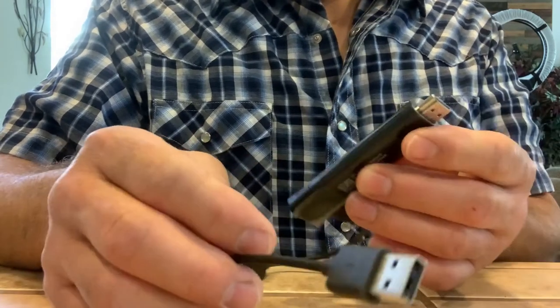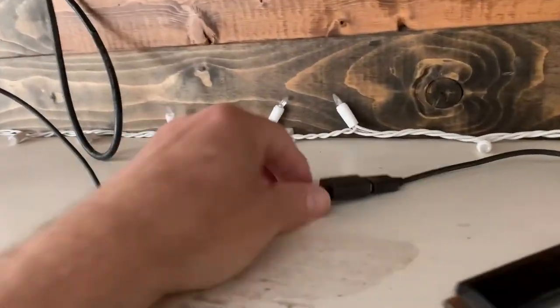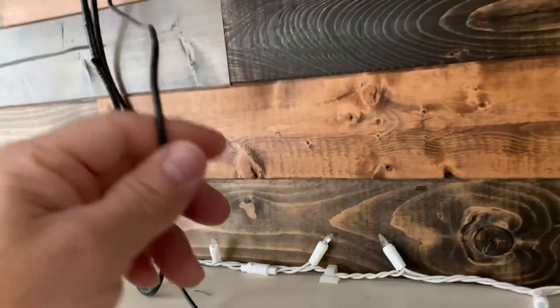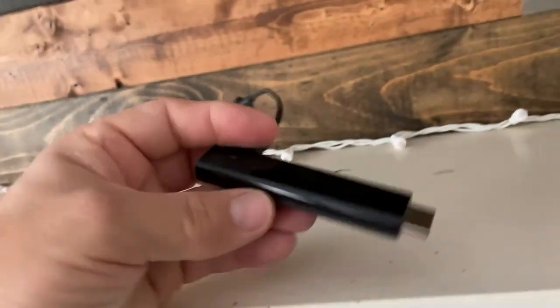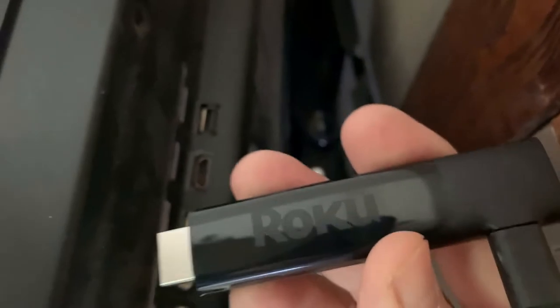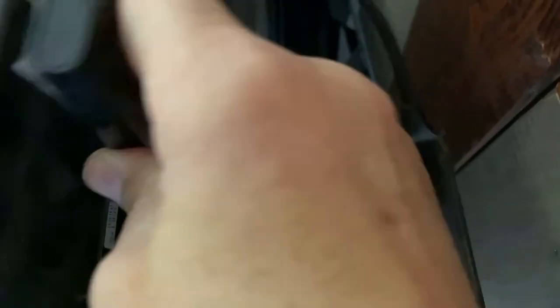I'm going to show you how to plug this into the back of the TV and we'll get it going. We have it plugged in here — this cord is the power cord plugged into the wall and into the Roku Stick. Now we're going to take the Roku Stick and plug it into the HDMI port behind the TV. Voila — plugged in.